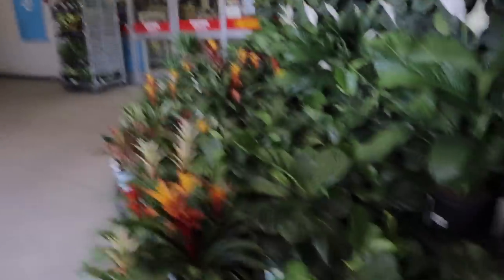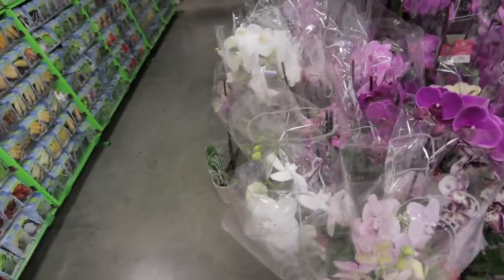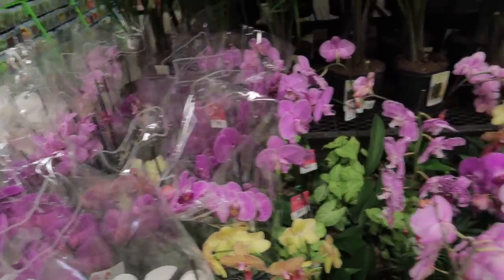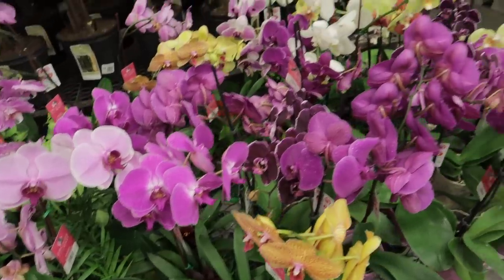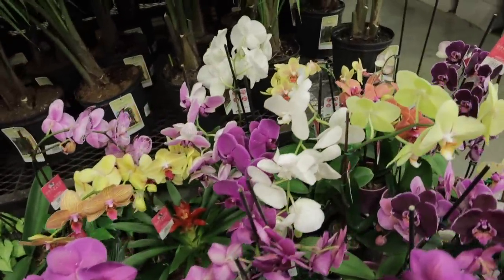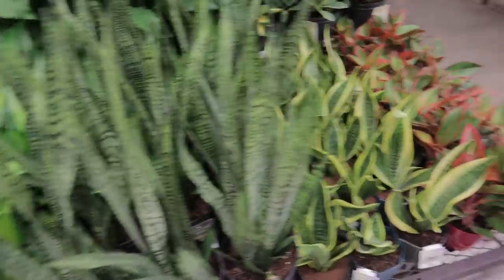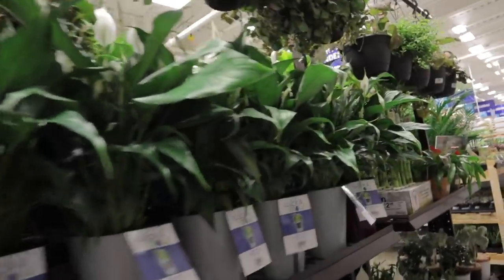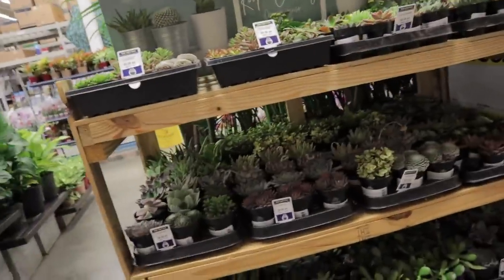I just walked in and it looks like they have all their houseplants here. They actually do have a lot of stuff. Here we have some orchids — I was asked to film a little bit slower over the orchids for all you orchid lovers out there. They do have some really beautiful ones. They also have strawberry begonias, peace lily, sansevieria, bromeliads, and over here some cacti and succulents.